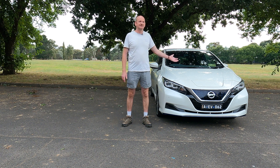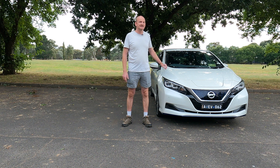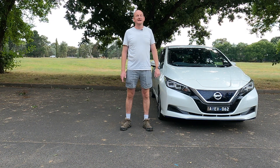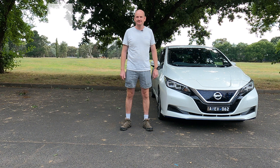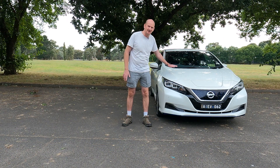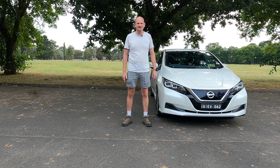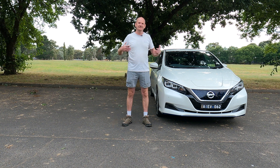This is the E Plus or long-range Nissan Leaf here in Australia and it has the 62 kilowatt hour battery pack. But after 50,000 kilometres and three years, how healthy is that battery pack? If you're an EV critic hoping the battery was going to be dead, you're going to be sadly disappointed. Let's check it out. Welcome to EV for Me.